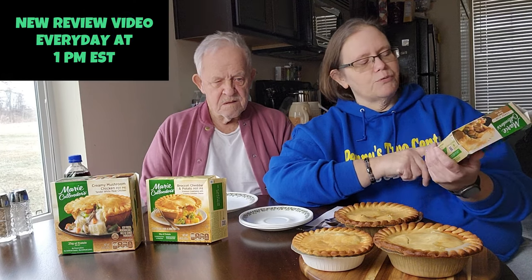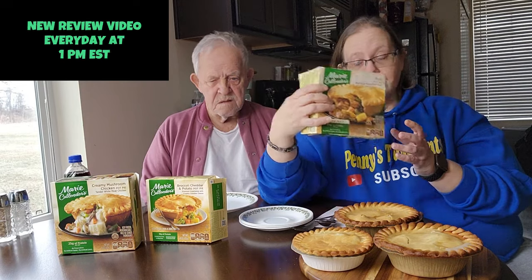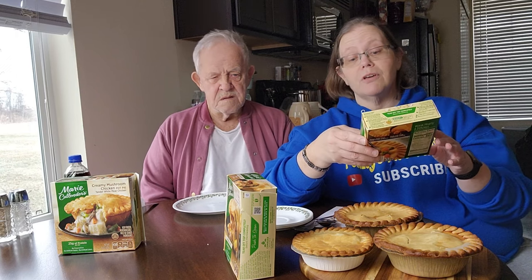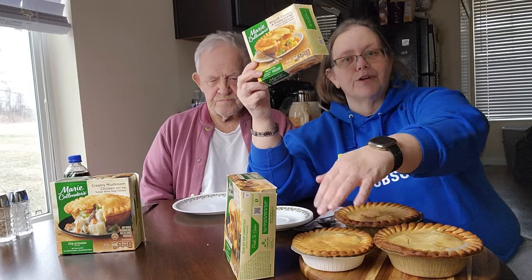These pot pies are Marie Callender's. We got Marie Callender's beef pot pie — it says premium seasoned beef — and this is the bigger size, 15 ounces. I got these at Kroger's for $3.79. We also got a broccoli and cheddar pot pie with premium vegetables and creamy cheddar sauce — this is a 10 ounce, the regular size pot pie.